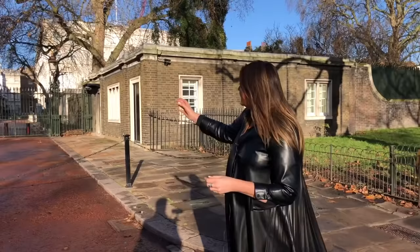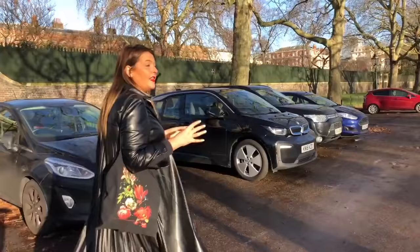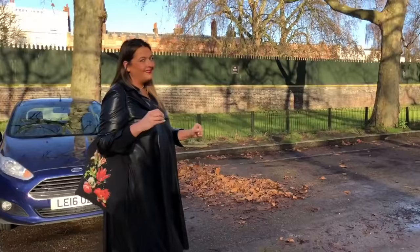This is Clarence House — the white house behind me — the home of Prince Charles and his wife Camilla, the Duke and Duchess of Cornwall. Right beside it is Lancaster House, a beautiful home usually used for any Crown documentaries — The Crown, for example — or The King's Speech. Any royal films or documentaries are filmed there because they are not allowed to film inside Buckingham Palace, so they use the interior of Lancaster House.